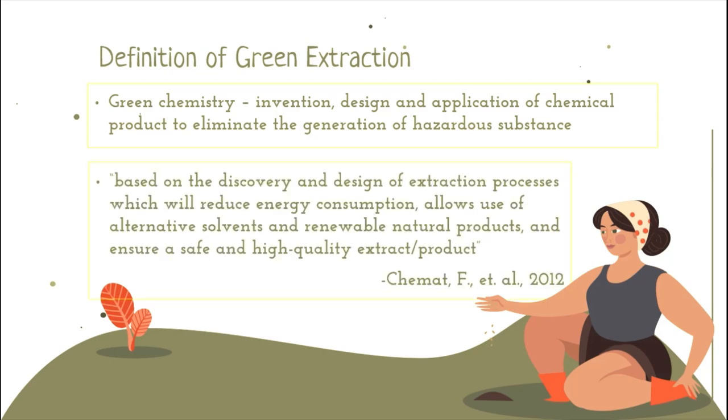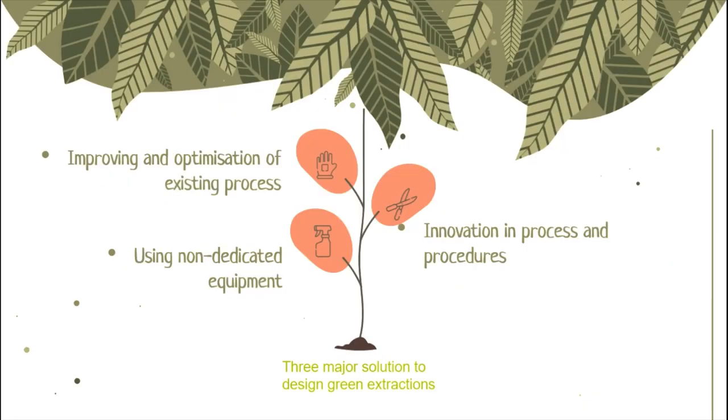Thus, this definition is modified: Green Extraction is based on the discovery and design of extraction processes which will reduce energy consumption, allow the use of alternative solvents and renewable natural products, and ensure safe and high quality products. To demonstrate green extraction at laboratory and industrial scale, three major solutions have been identified to approach optimal consumption of raw materials, solvents, and energy: improving and optimisation of existing processes using non-dedicated equipment, development and innovation of process procedures, and discovering alternative solvents.